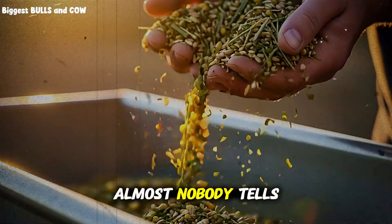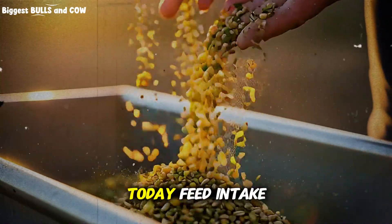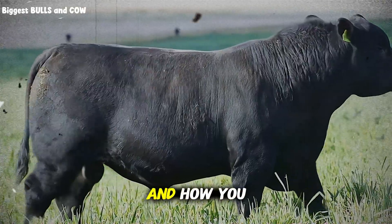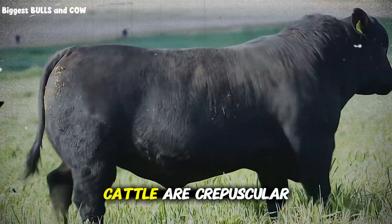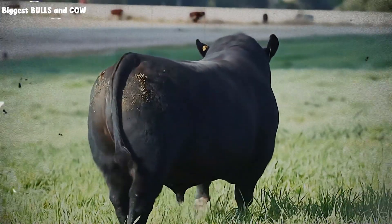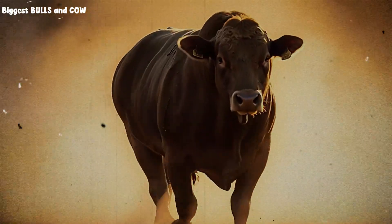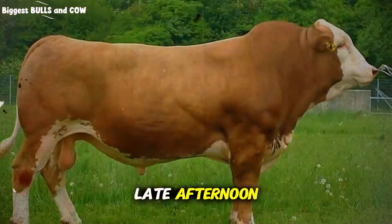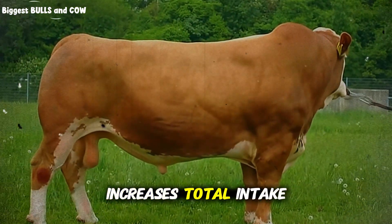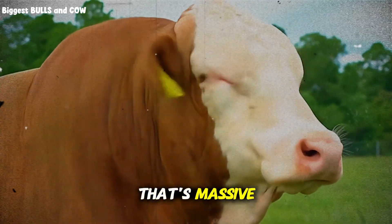Here's what almost nobody tells you, and this might be the most important thing you hear today. Feed intake isn't just about what you offer — it's about when you offer it and how you present it. Cattle are crepuscular, meaning they naturally prefer to eat during dawn and dusk. If you're feeding once a day at noon, you're fighting their biology. Feed twice daily, early morning and late afternoon. This aligns with their natural behavior, increases total intake, and improves gain efficiency by 15 to 20%. That's massive.